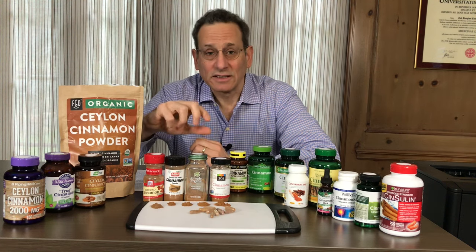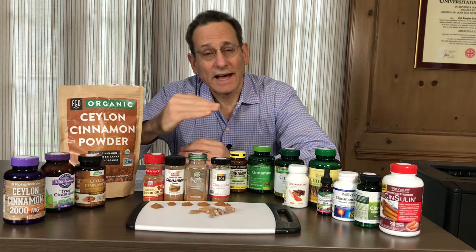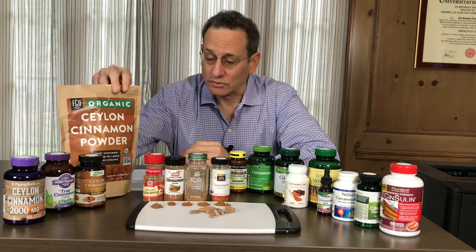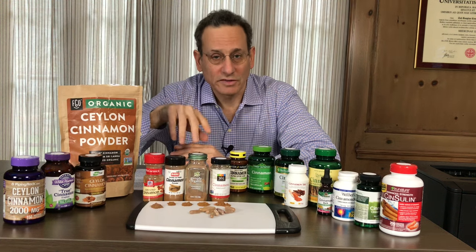We also looked for lead in these products, and we did find some lead. Actually, one of these spices was right around the limit for lead, so we recommend other spices.